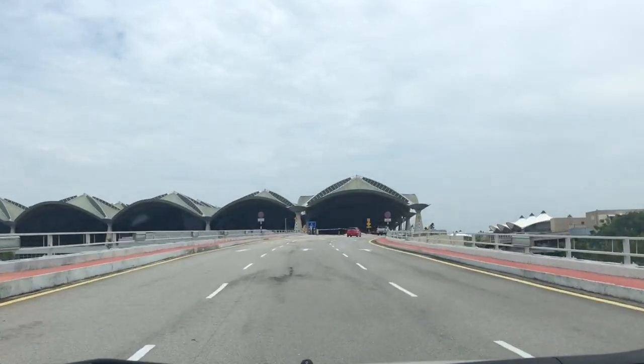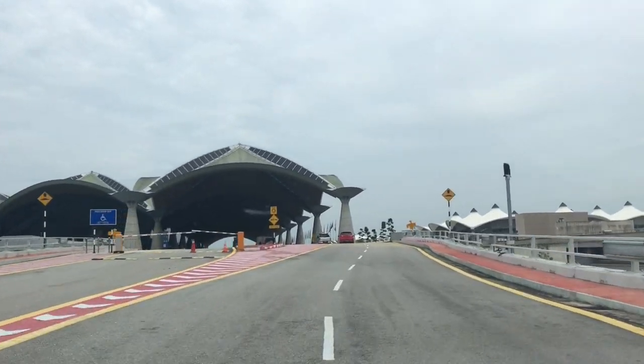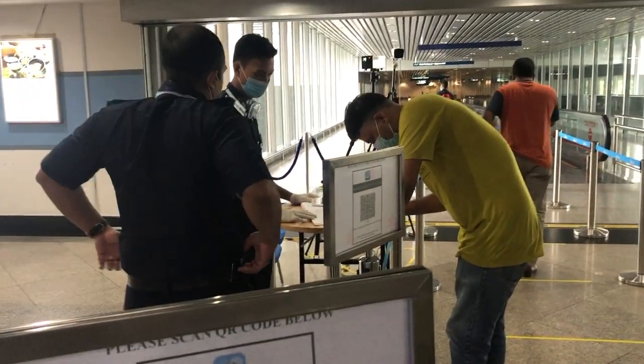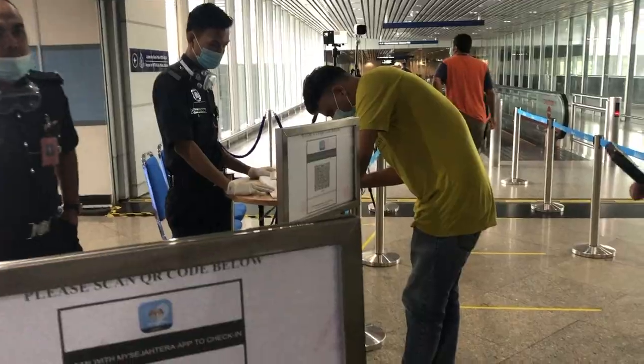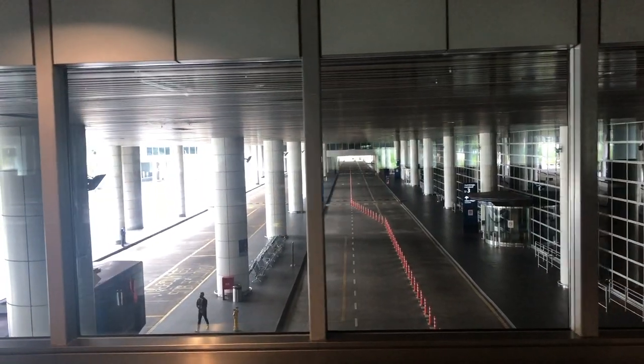Right now you don't need to have any COVID test, but they might randomly select you to do a test. Over here at the back, you have to scan with the MySejahtera app, take your temperature, and show your boarding pass. That's all!